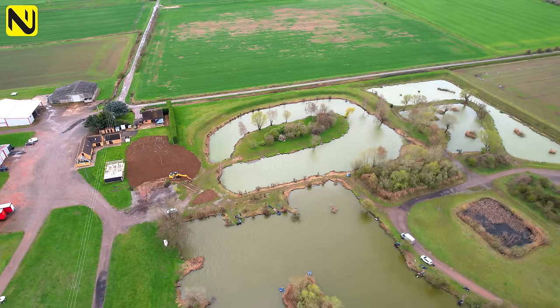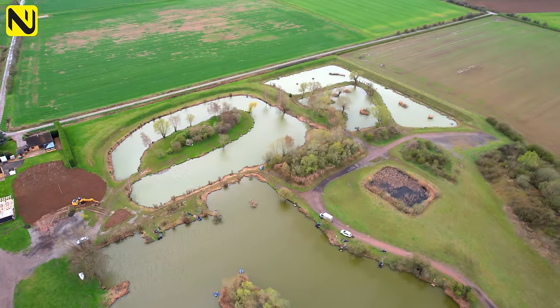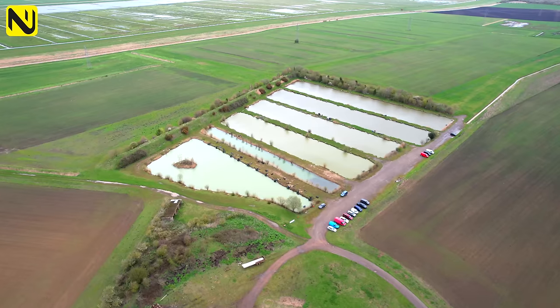There are 274 pegs spread across 11 lakes on this fishery and they're quite diverse. You've got little lakes with islands, beasties and willows, and you've got the six islands at the back and then you've got these six strip lakes.